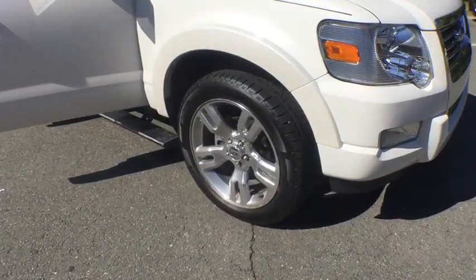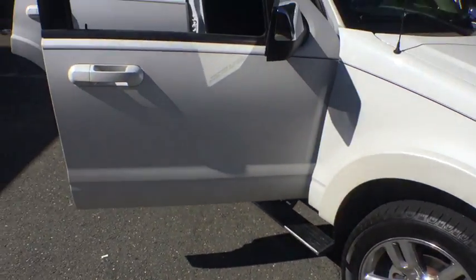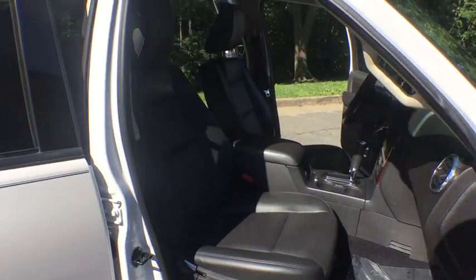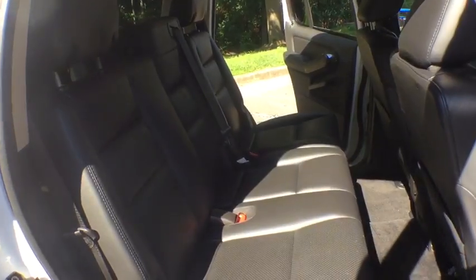Here are some of this vehicle's great options: stability control, all-wheel drive, anti-theft security system, universal garage door opener, fog lamps, child safety rear door locks, overhead console, outside temperature gauge, airbags.